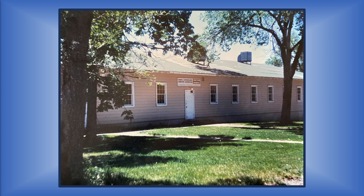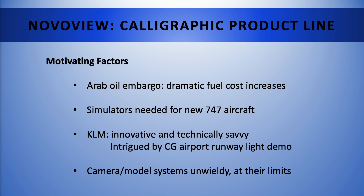We started work, never guessing that an opportunity to develop airline simulators would land on our doorstep three months later. KLM needed new simulators for 747 aircraft. They had worked with Rediffusion, a UK company, for many years — Rediffusion supplied cockpits, motion systems, and camera-model visual systems. KLM was very technically adept, and they'd found a demonstration of computer-generated lights and thought maybe they could replace their camera models with computer-generated out-the-window visuals.